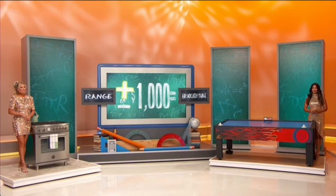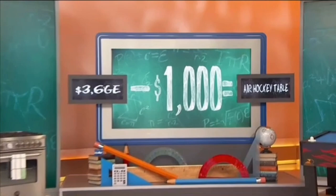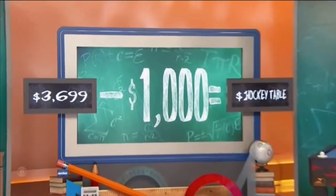I'm going to say minus. Minus $1,000. How much for the fancy Italian range? $3,699. Let's see a $2,699 air hockey table, please. Yes!